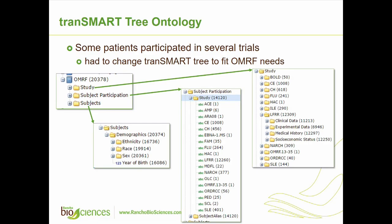Because several patients participated in several studies, we decided to load data differently and use different logic in the tranSMART tree. All subject demographic information was loaded together without dividing it between studies, so we don't have repeated information for the same patient. All other information — clinical, experimental, or anything else done within a study — was loaded by study. So instead of having a top-level clinical node, the clinical node sits inside the study node. You open the study you're interested in and can see what types of data are available.